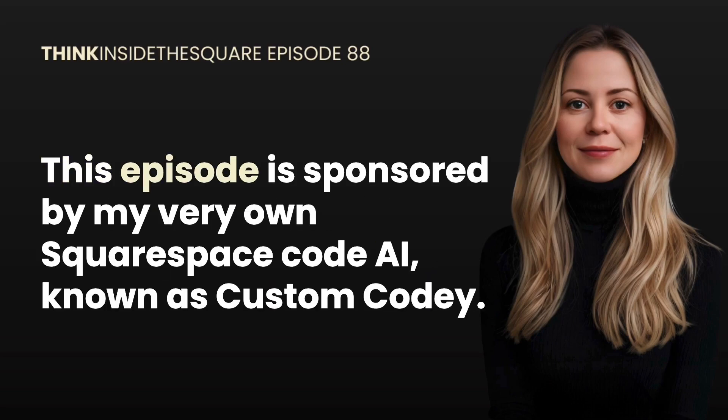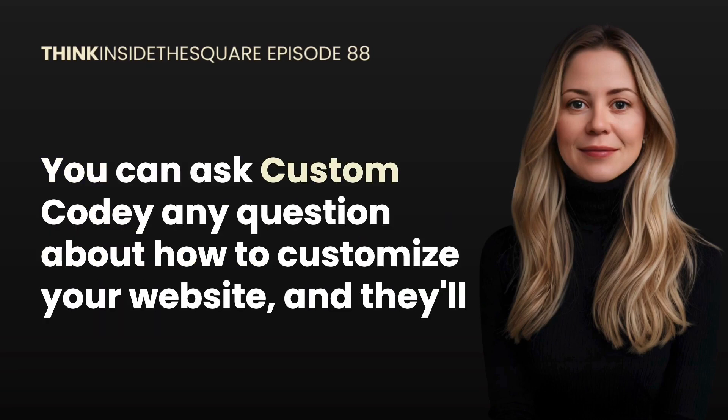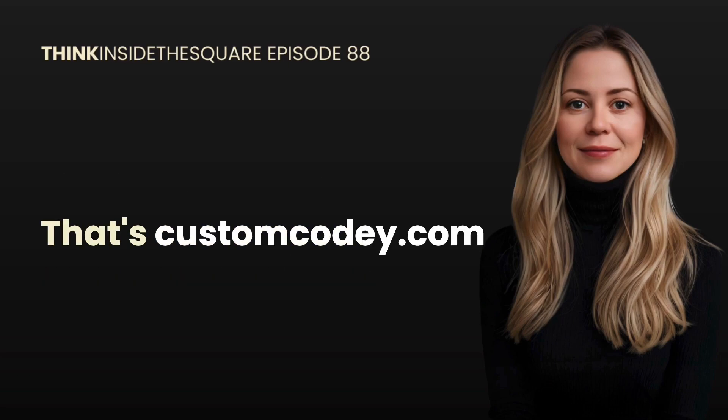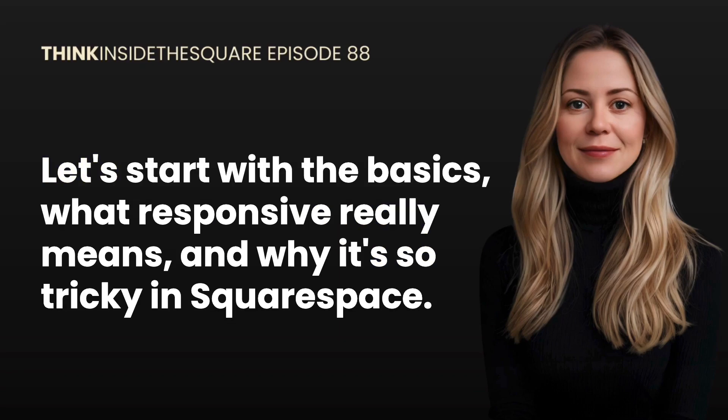This episode is sponsored by my very own Squarespace code AI known as Custom Cody. Custom Cody is the world's first AI trained to be an expert at writing code for Squarespace. You can ask Custom Cody any question about how to customize your website and they'll generate the code you need to make that magic happen. Get lifetime access at customcody.com — that's custom C-O-D-E-Y dot com.